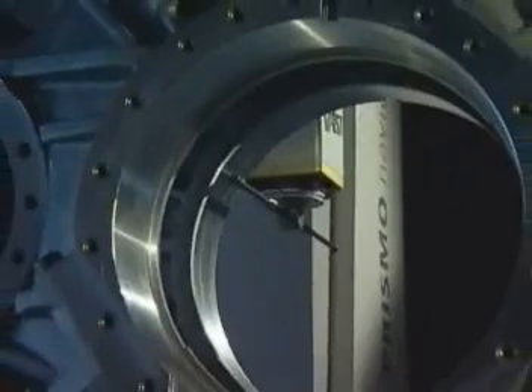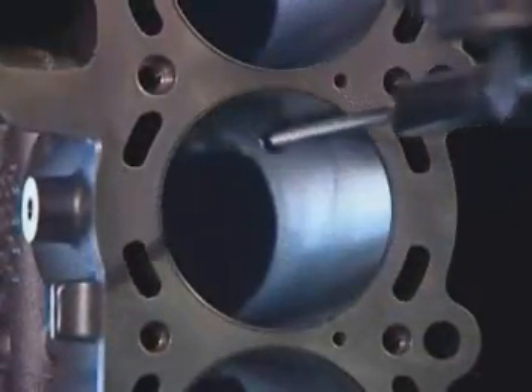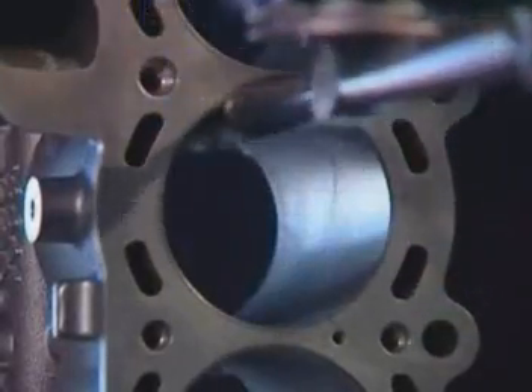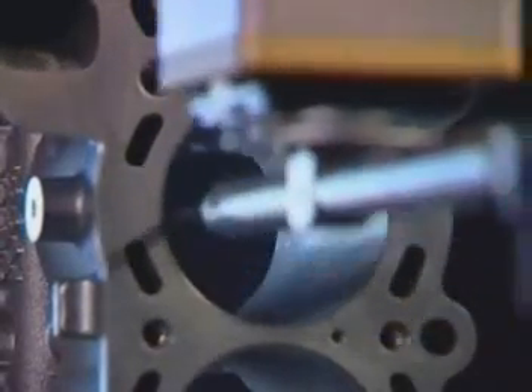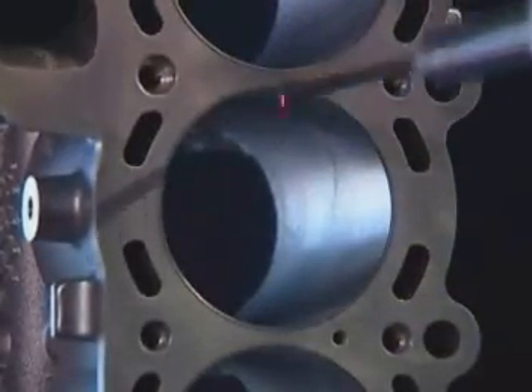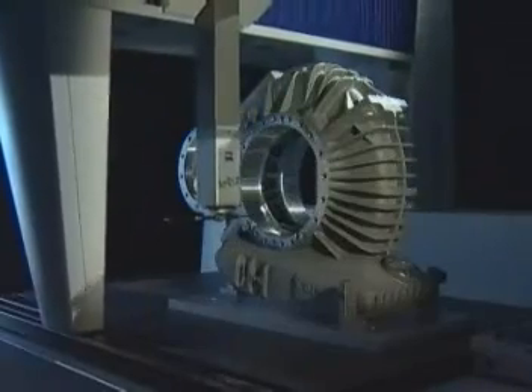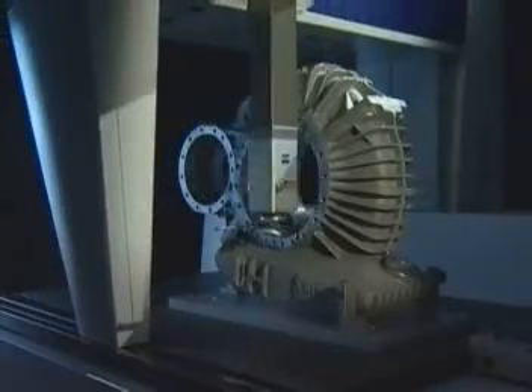Tangential approach to the workpiece when moving — no unnecessary stops. Helix scanning enables high measuring speeds.